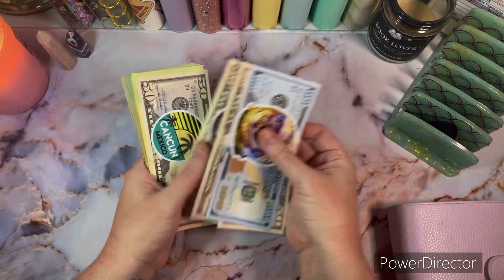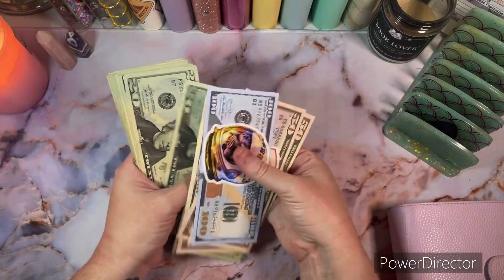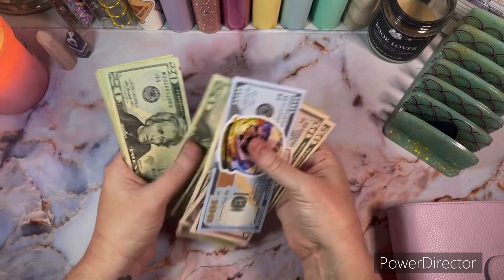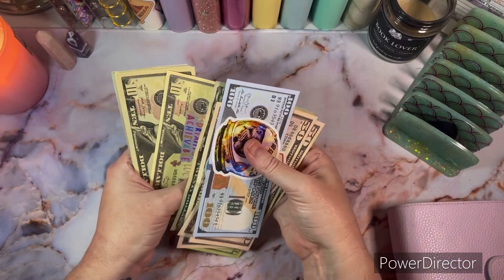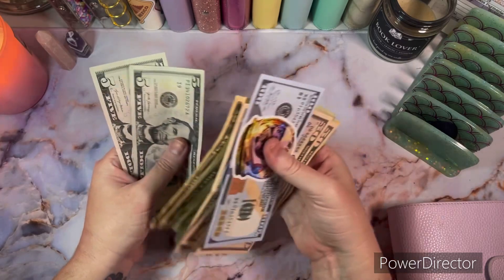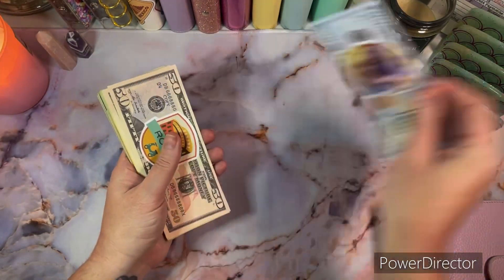Let's get this money counted: 100, 150, 200, 250, 300, 320, 340, 360, 380, 400, 420, 440, 460, 480, 500, 520, 540, 560, 580, 600, 620, 640, 660, 680, 700, 720, 740, 750, 760, 770, 780, 790, 800, 805, and $810. I hope you all are doing well!